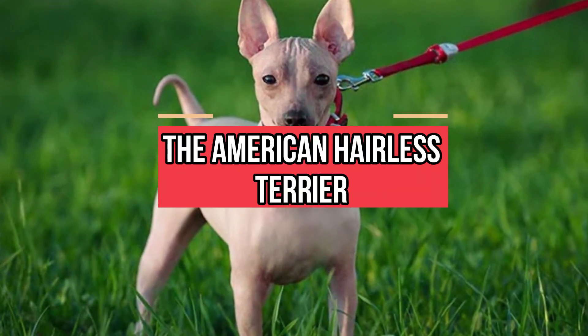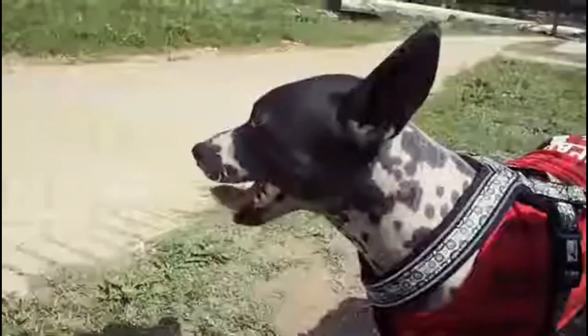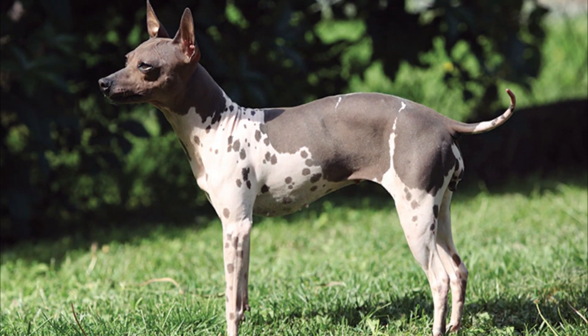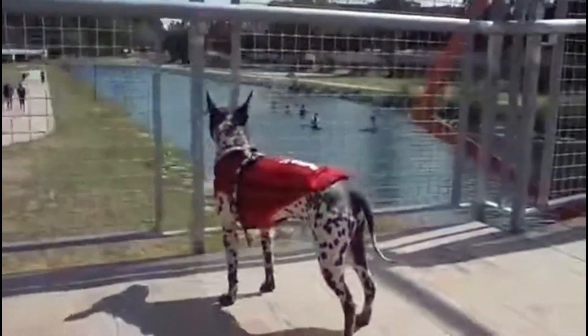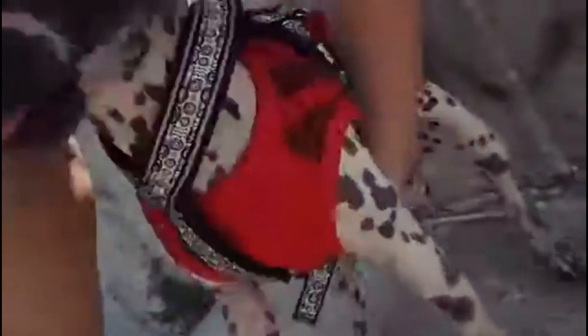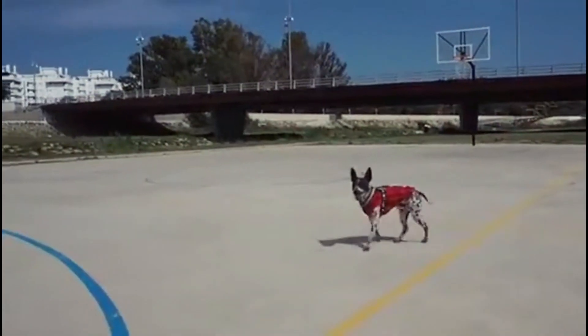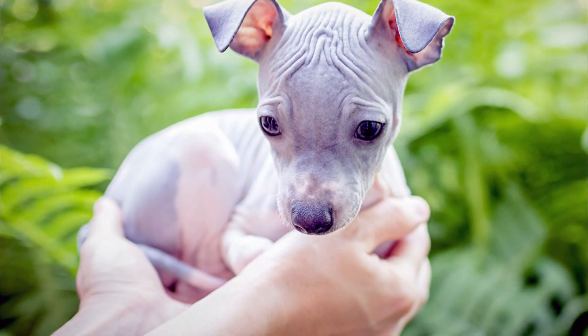Number 9: the American Hairless Terrier. This is the dog that everyone talks about when they want to talk about fun dogs to play with. Like the name says, they don't have much hair on their bodies except for their eyebrows and whiskers. This cute little guy is no more than 16 inches tall and weighs less than 16 pounds. These terriers are from Louisiana, and they are smart, playful, and very brave. The best thing about them is they really don't need that much care — all they need is a daily walk and an occasional bath to keep their skin clean. But don't forget the sunscreen; they'll need extra protection for their skin.